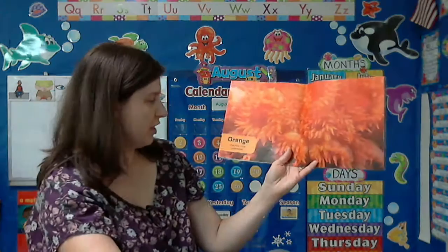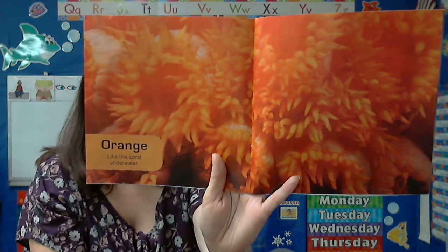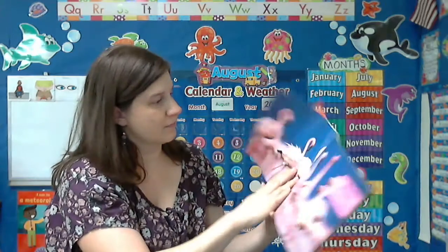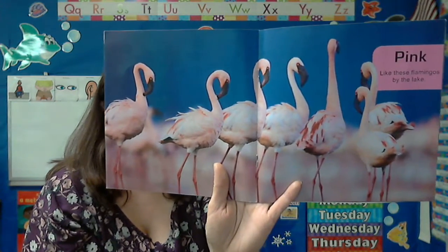Orange. Like this coral underwater. Pink. Like these flamingos by the lake. Look how pretty they are.